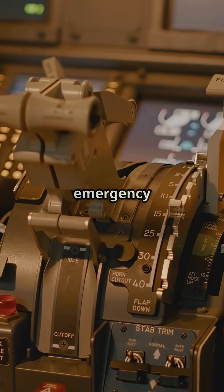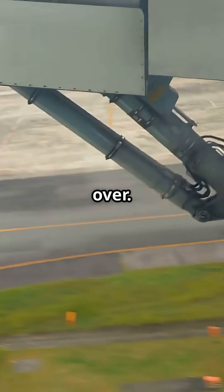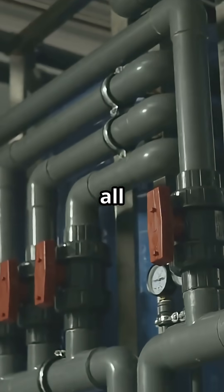Flight controls, landing gear, even emergency backups — if one channel fails, the others instantly take over. It's belt, braces, and a spare pair of suspenders all at once.